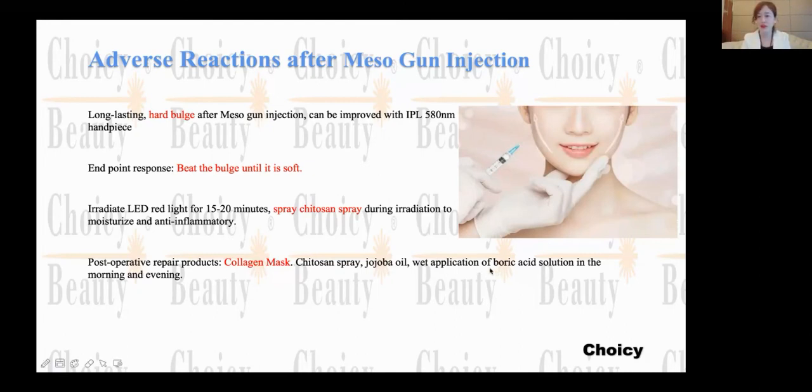Apply boric acid solution in the morning and evening. Because our skin is alive, you need to treat it very well. If you hurt it, you need to protect it, give it nutrition and water, help it grow, and avoid bacteria from outside. Then your skin will be recovering very soon.